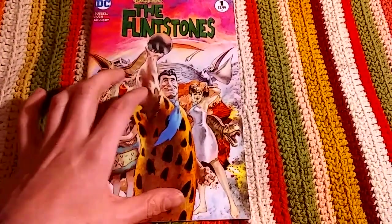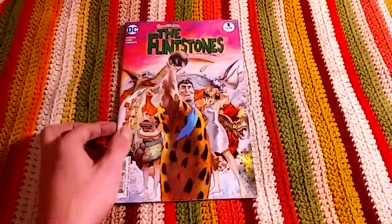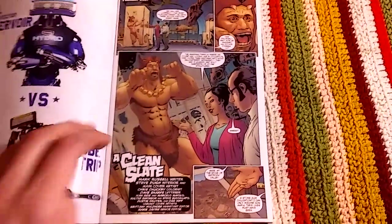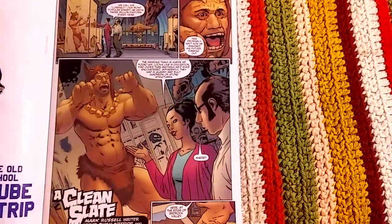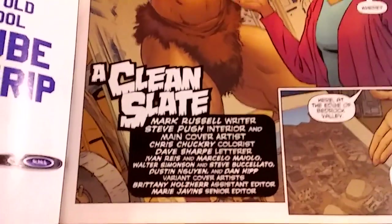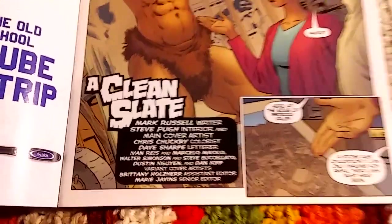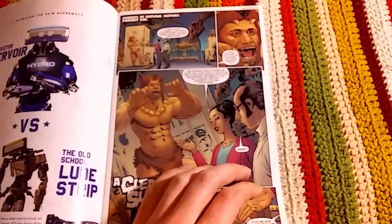Check out Fred — pretty buff, huh? The cover is really terrific, and honestly the art and colors throughout this are truly amazing. It's really one of the things I like best about it. Opening it up, right off you can see the art is really high quality. The writer is Mark Russell, the artist is Steve Pugh, and the colorist was Chris Chuckery. They did a really terrific job.